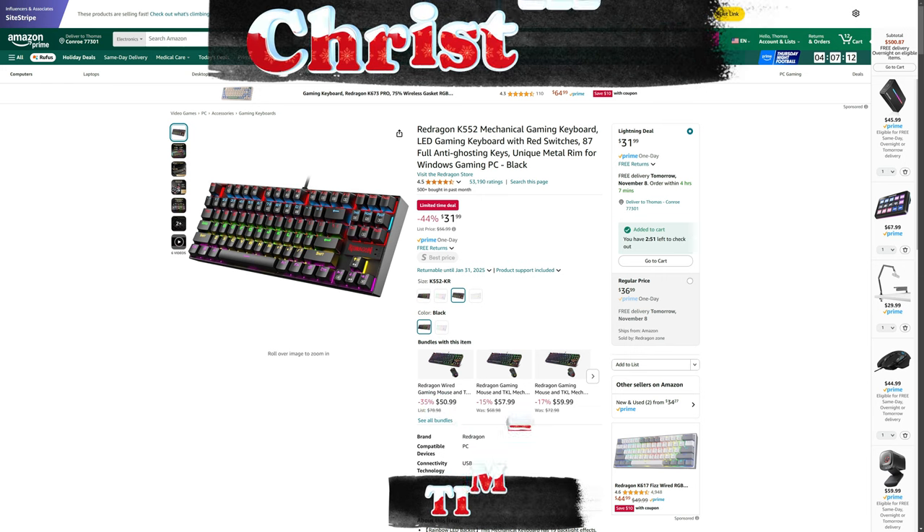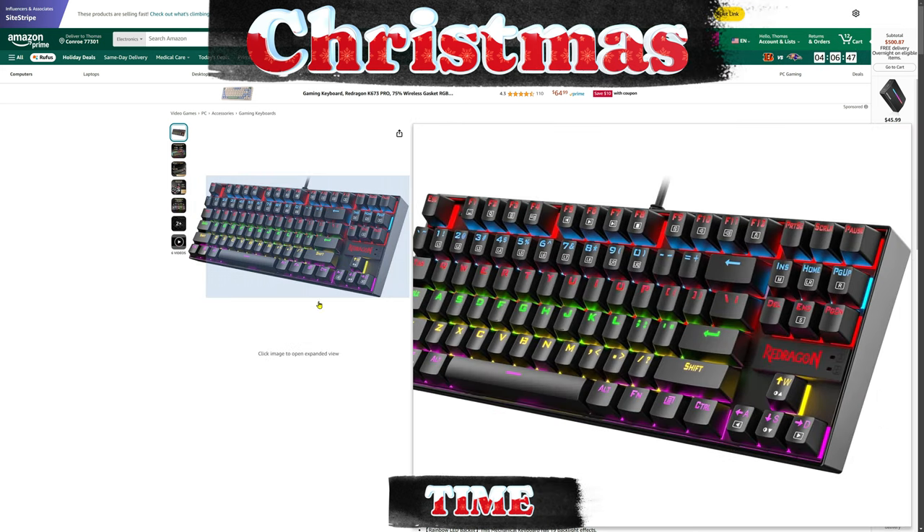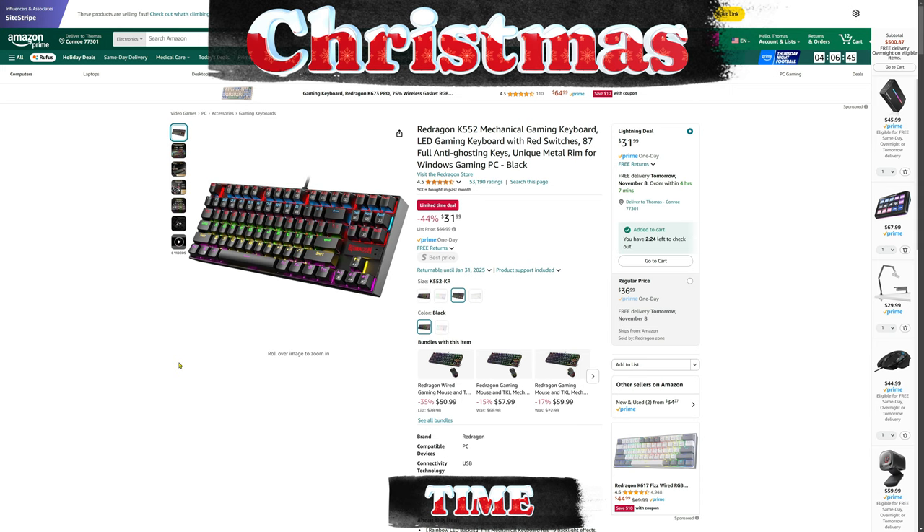We've got the Red Dragon K552 mechanical keyboard, originally $56.99, on sale right now for $31.99 — that's a really good deal. You might also find a combo with one of their mice for $50.99. I know it's just over that $50 mark I mentioned in the thumbnail, but Red Dragon is actually a really good brand and they make really good products.